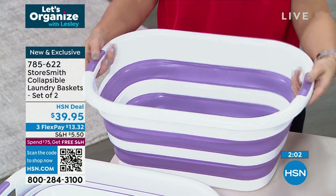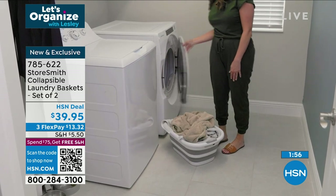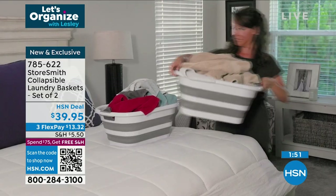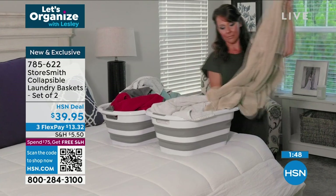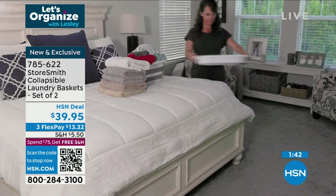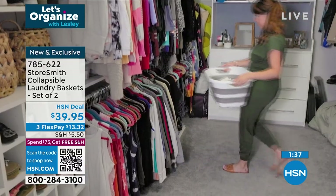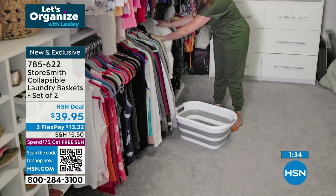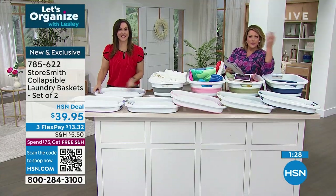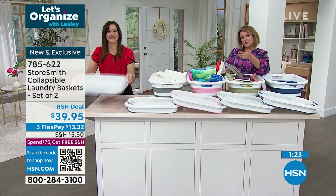Ever had laundry baskets where the rough edges mess up your sweater when you carry a heavy load? These are smooth all the way around. The handle grip is really comfortable — soft rubber on top so when you're carrying 40 pounds it won't hurt your hands. Most people only have one laundry basket because they're clunky and a nuisance. Now you can have two with this cool innovative design.